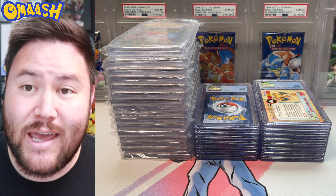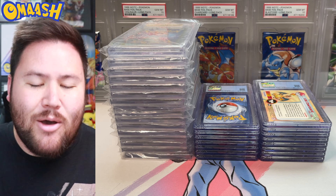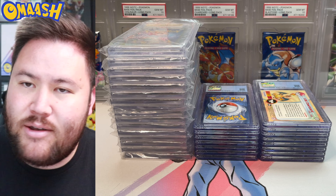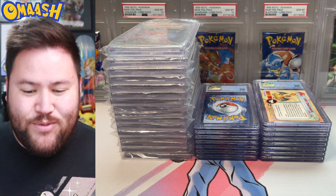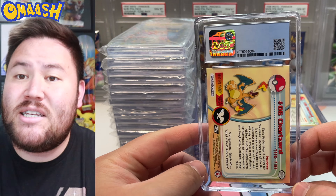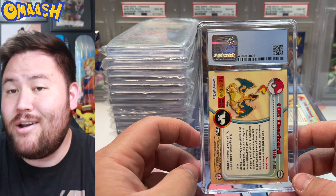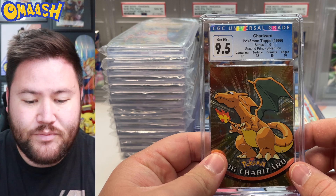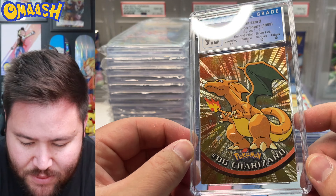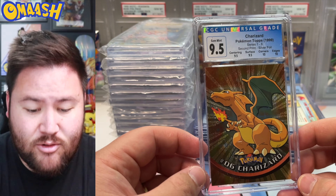And we are back, guys, and I'm not freaking out like crazy this time — but I am freaking out because I know we have a black label today. I saw the black as I was stacking the BGS side, and I'm so excited. But we're starting off with some CGC. Look what we have here — CGC Topps cards. They recently started to grade Topps Pokemon cards. We got a 9.5 for the Topps Foil Charizard. Look at that bad boy. Topps has been grading really well with CGC from what I've been seeing on Instagram and stuff.